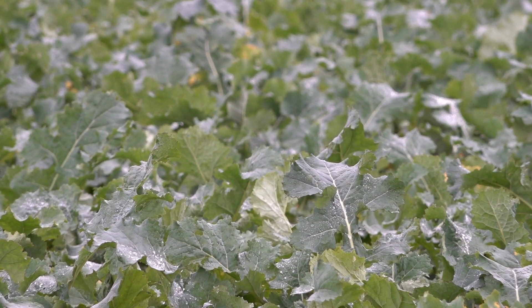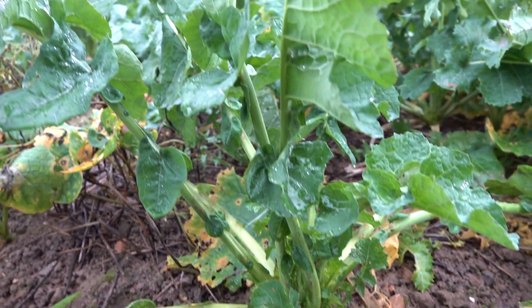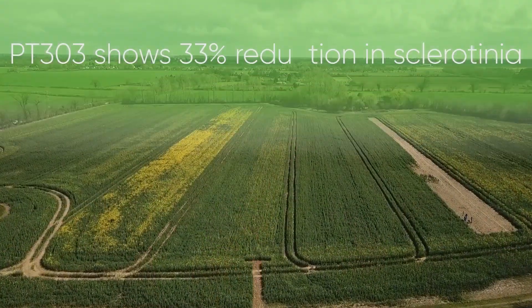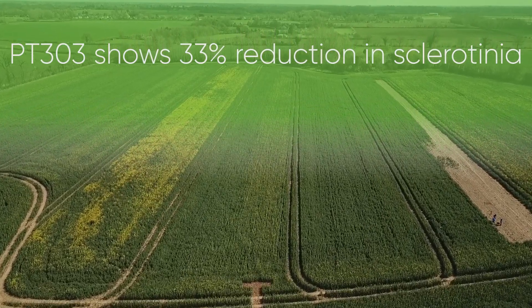Over the past three seasons we've witnessed excellent autumn vigour followed by fast spring growth, laying the foundations for a great yield response. Our research trials show a 33 percent reduction in Sclerotinia when PT303 is compared against a non-tolerant variety.